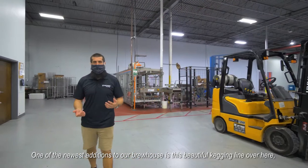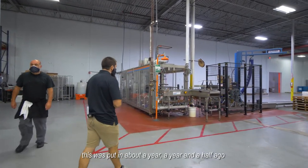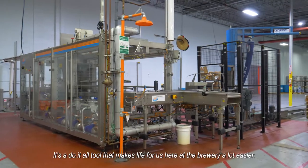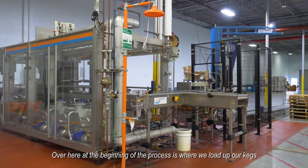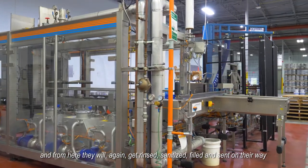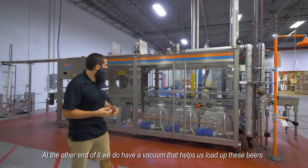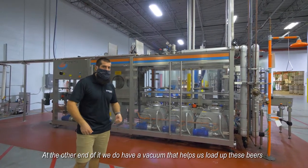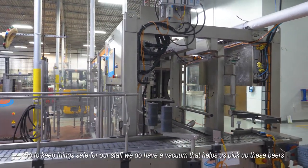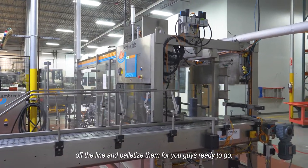One of the newest additions to our brew house is this beautiful kegging line. It was put in about a year, year and a half ago, and has the same concept as our bottling line — it's a do-it-all tool that makes life here at the brewery a lot easier. Over here at the beginning of the process we load up our kegs, and from here they get rinsed, sanitized, filled, and sent on their way to the other end of the line. At the other end, we have a vacuum that helps us load up the full kegs because they're heavy once you get 15 gallons of beer in them. To keep things safe for our staff, the vacuum picks up these kegs off the line and palletizes them, ready to go.